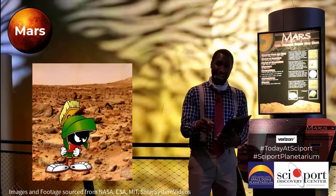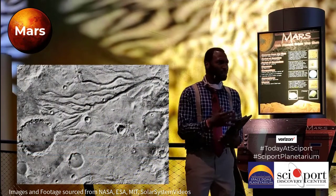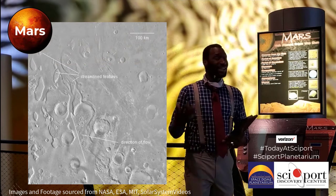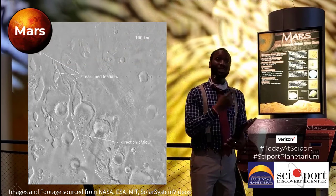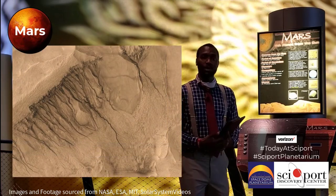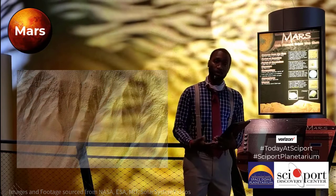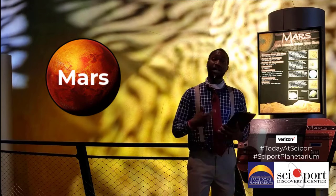What we did find is evidence of past water. There are all of these tidbits of evidence that say there used to be water on Mars. Mars does not have any liquid water on it, but there is evidence showing that there was water on this planet roughly four billion years ago. What happened to all that water remains a mystery, and it's one of the reasons why we continue to explore Mars.